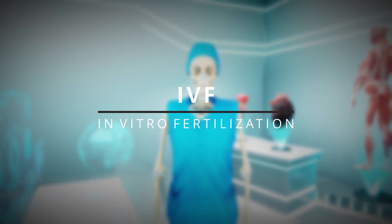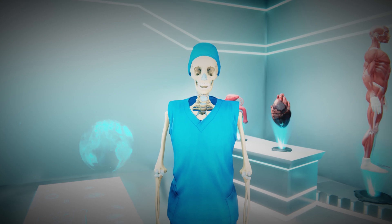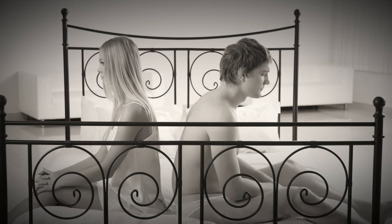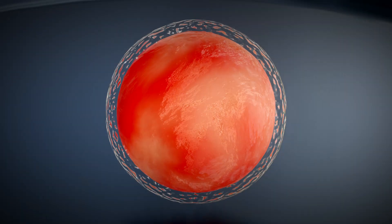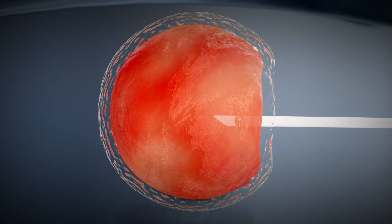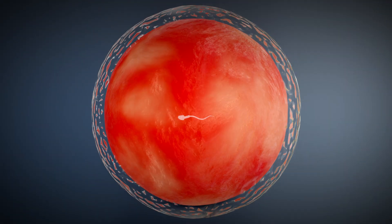IVF, or in vitro fertilization, is a special process that can assist individuals or couples who are unable to conceive naturally. Through IVF, couples can achieve the joy of parenthood. This process is carried out in a laboratory outside the body, where egg and sperm are combined to initiate the birth of a child.